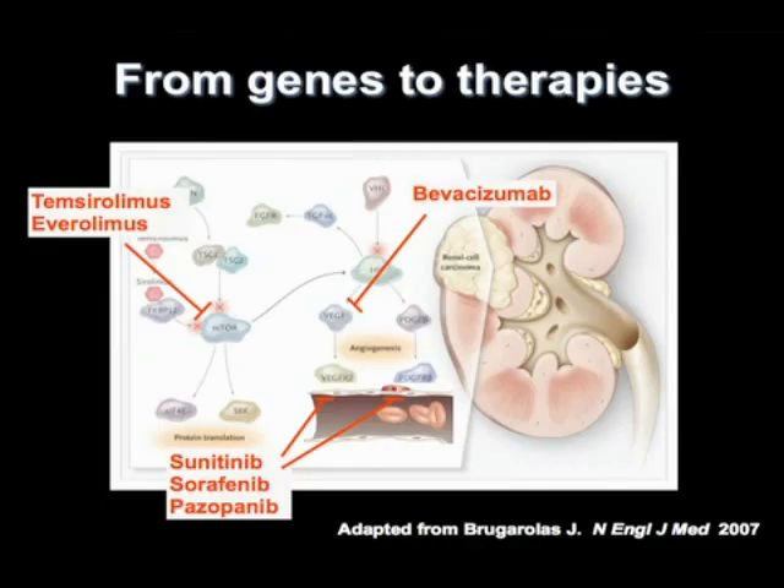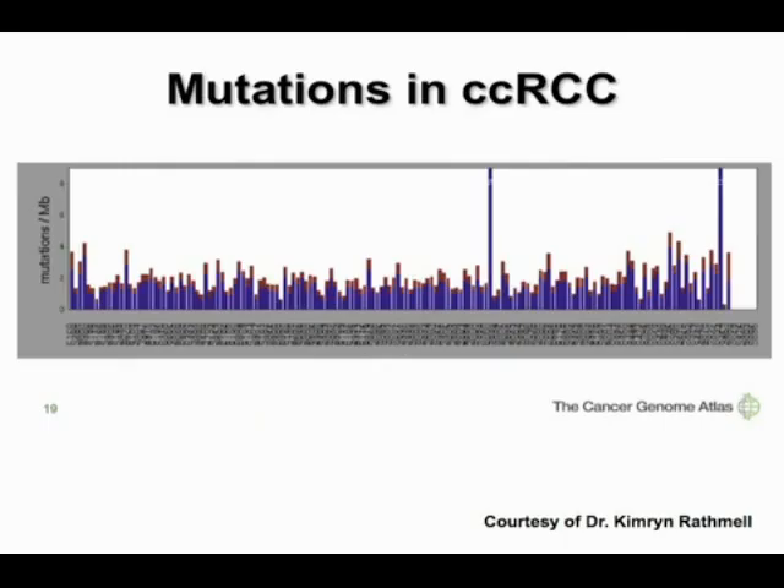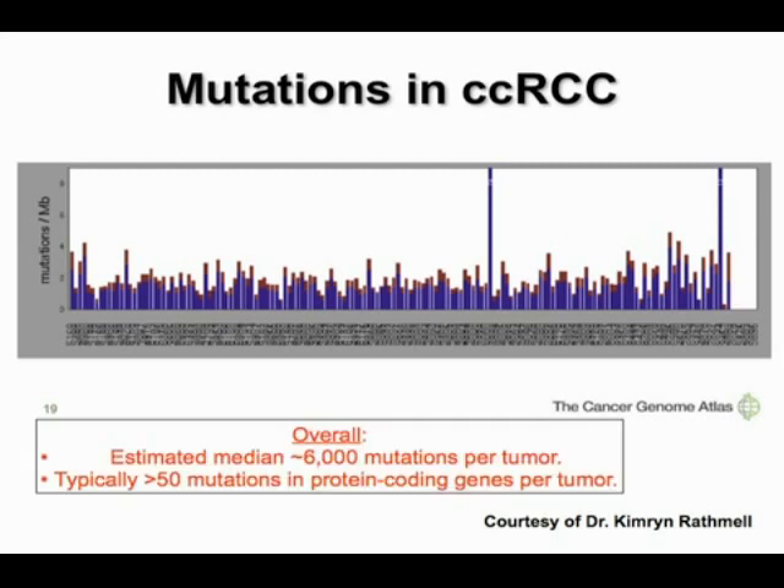This is prescient, as reviewed by Dr. Linehan yesterday, for how genes have transformed the field of renal cell carcinoma therapy — from the original identification of VHL mutations in von Hippel-Lindau patients to VHL inactivation in close to 90% of clear cell RCC. Each bar represents a clear cell RCC, with a mutation frequency of two mutations per megabase. Given 3,000 megabases in the human genome, that's about 6,000 mutations per tumor, with over 50 mutations in protein-coding genes — illustrating the complexity.